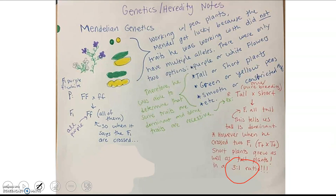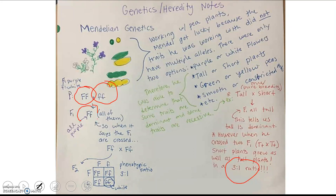For all of the traits he worked with, he consistently got a 3 to 1 ratio. So if he did purebred purple flowers crossed with true-breeding white flowers, all of the F1 were purple. When those F1s are crossed — meaning two heterozygous plants crossed together — you get that 3 to 1 ratio: three purple for one white.